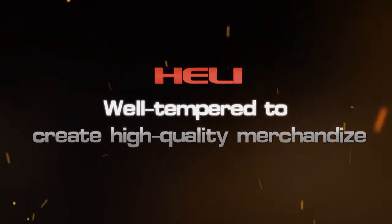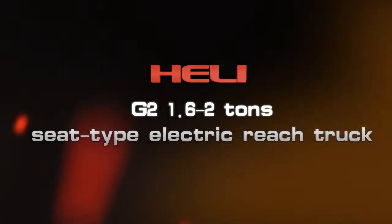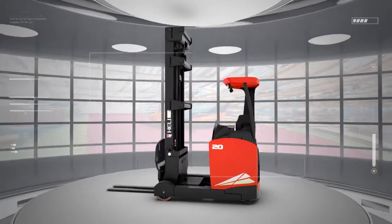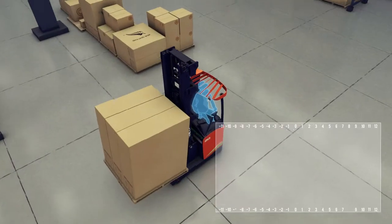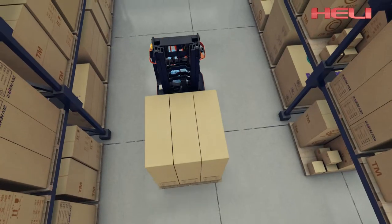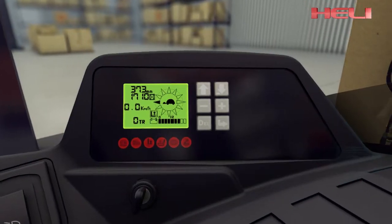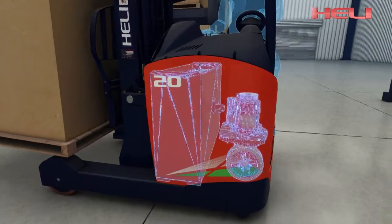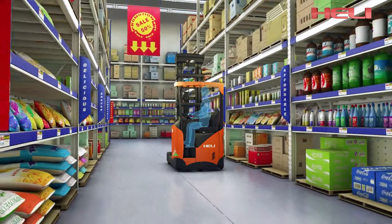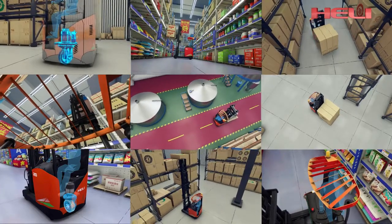The G2 series 1.6 to 2-ton seat-type electric reach truck is a whole new generation developed by HELI with independent intellectual property rights. Based on comprehensive analysis of user experience and market needs, it fully improves operating performance and efficiency, with design concepts including human-vehicle interaction, energy conservation, and environmental protection. It is your best choice for cargo handling in narrow corridors within workshops, warehouses, and supermarkets.